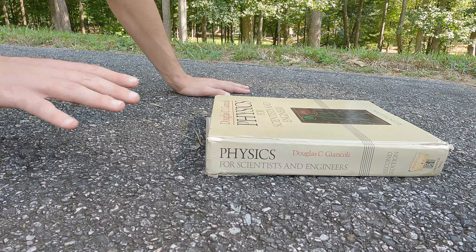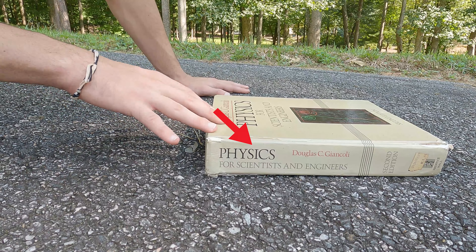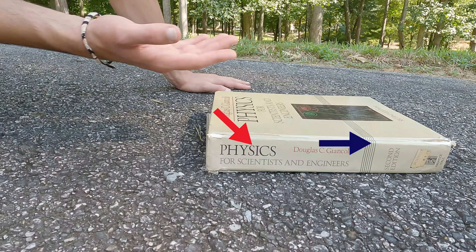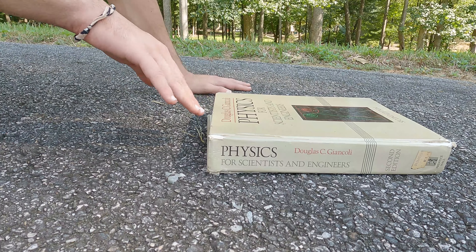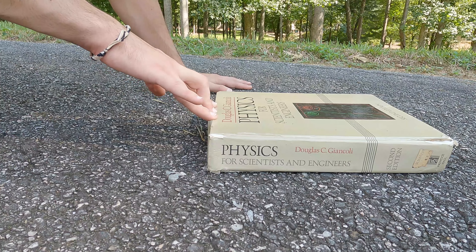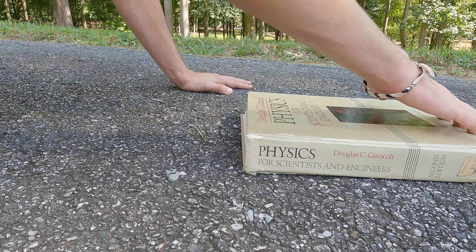Now the same thing can be said for when you're pushing at an angle. Now there are two things happening: I'm adding force into the horizontal or sliding direction, as well as I'm pushing more into the earth. But that force is kind of split into two different ways. So I push right here and it takes a little bit more force to get it to slide versus if I was only pushing into the horizontal direction.